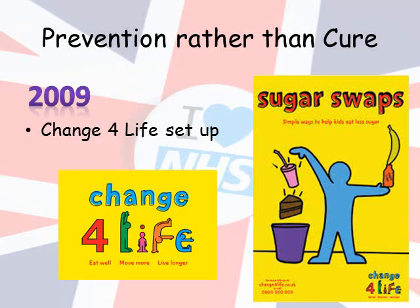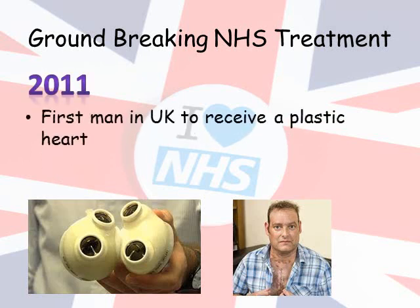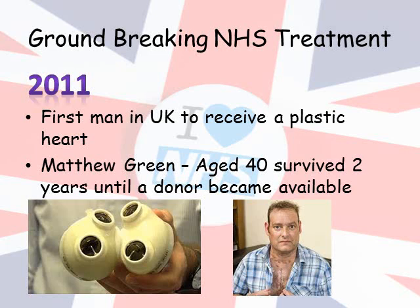The NHS's aim of prevention rather than cure continued in 2009 with the introduction of the programme named Change for Life. This was a programme aimed at families to make healthy lifestyle choices, such as changing sugary snacks for fruits or doing a little exercise every day. In 2011, the first man in the UK received a plastic heart. Matthew Green was on a waiting list for a donor heart but there were none available, so he had a plastic heart fitted. This allowed him to survive for two years until a donor became available, saving his life.